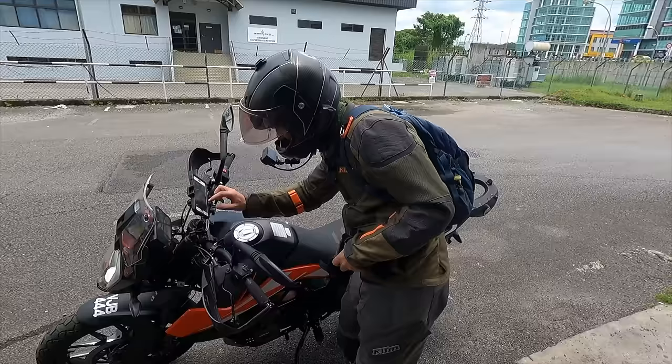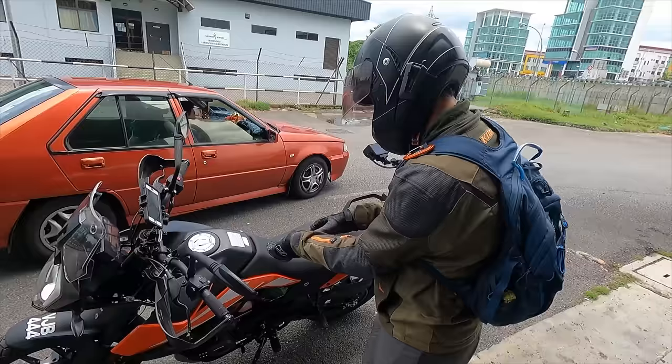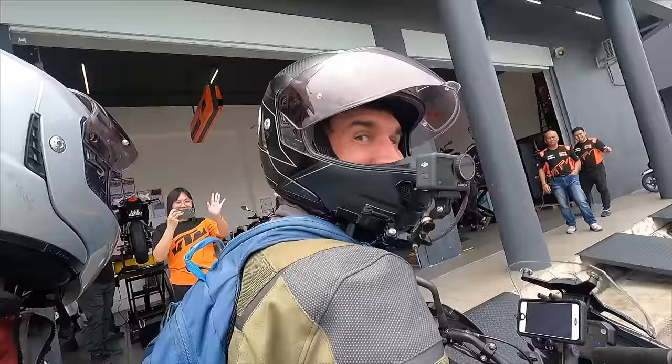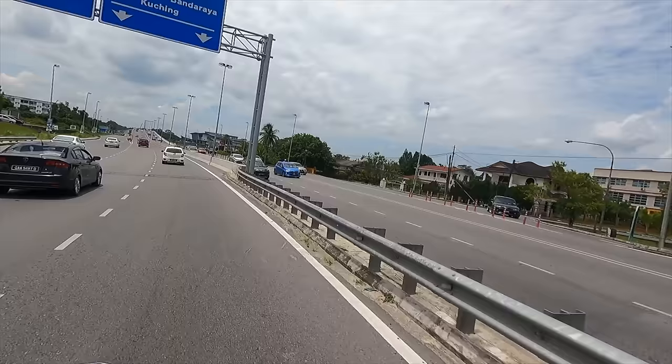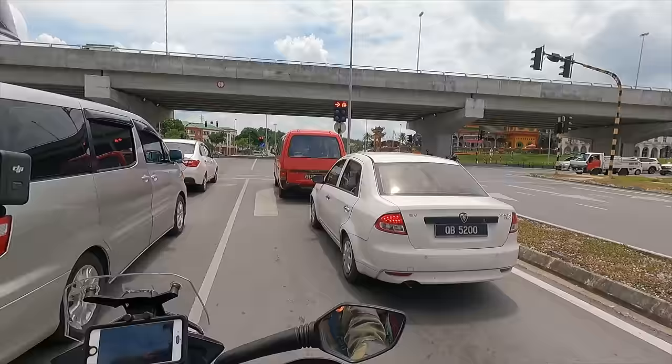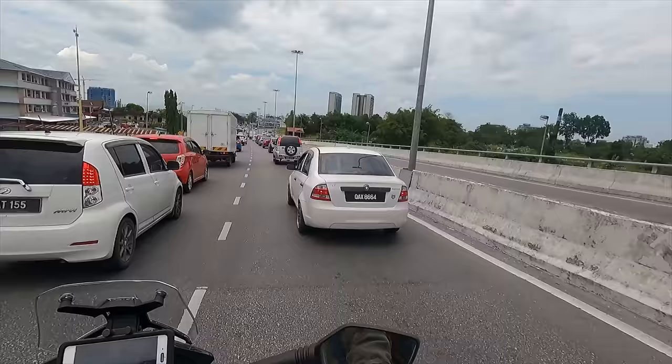We were going to be renting this motorcycle for a full month — it was going to take a long time to get to all the places we wanted to go. This was going to be a long journey and we were on day one. Riding back from the dealership was awesome. It had great power — without the saddlebags I was able to zip around all the traffic. It was just a lightning bolt through the traffic.